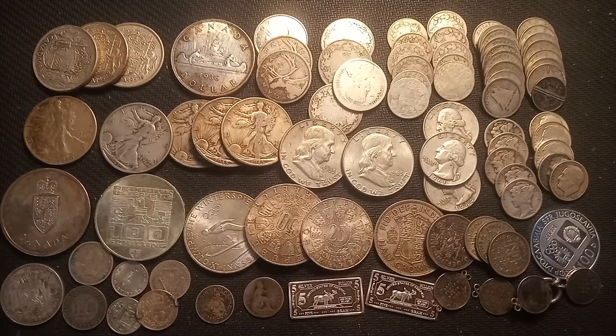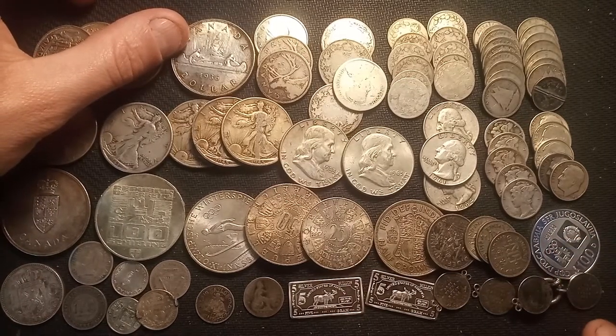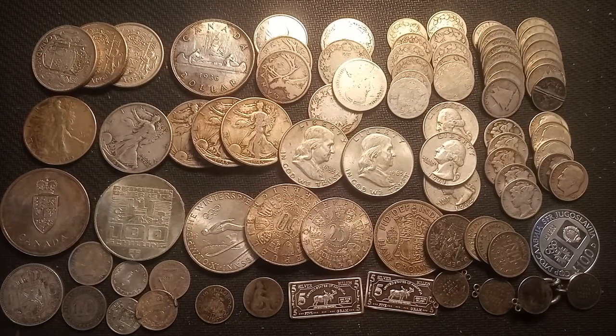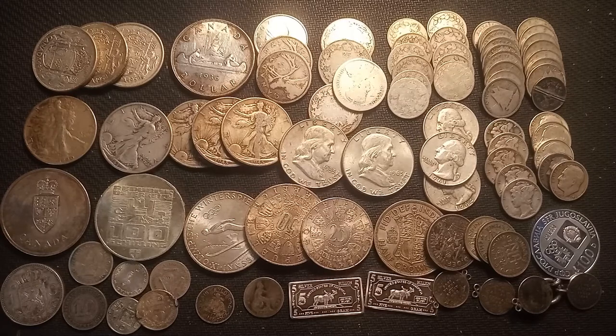My favorite coins from this lot? Probably the 1937 dollar, and I really like the Yugoslavian Sarajevo Olympic coin as well — plus the two silver bullion bars. Everything is absolutely beautiful. I hope you guys enjoyed this video — let me know if you want to see more like this, what coins you love, and which coins in this lot are your favorites. See you next time, have a good one!